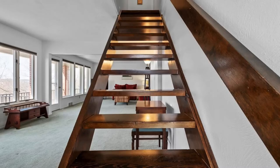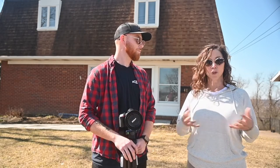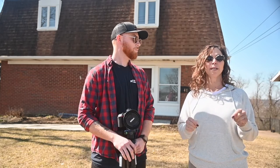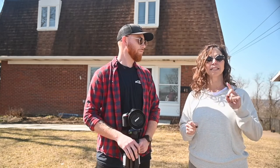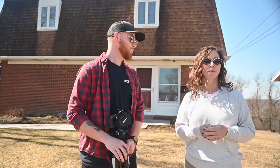A picture is worth a thousand words, and really when you're selling a house, when you're buying a house, when you're a real estate agent, the photography makes all the difference in the world because that is literally the way we shop for homes. No more looking at signs in yards — it's all about online.